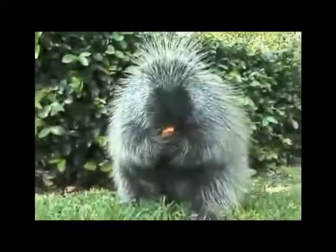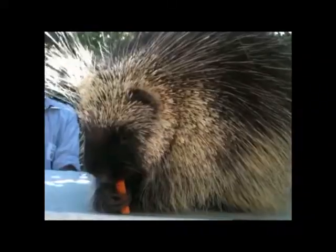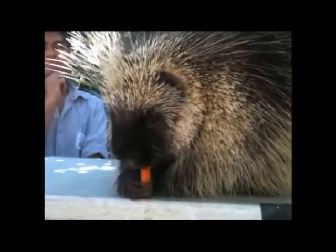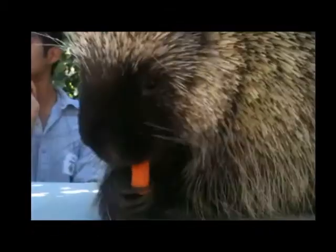Get silly! Do the carrot-eating porcupine dance. Do-ba-do-dee-boo-ba-do-ba-do. A num-a-num-num-num. Num-num-num-num-num-num-num.